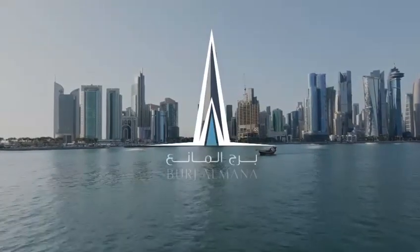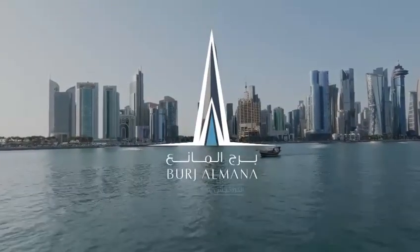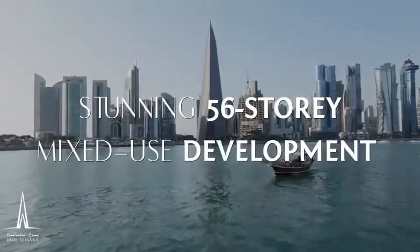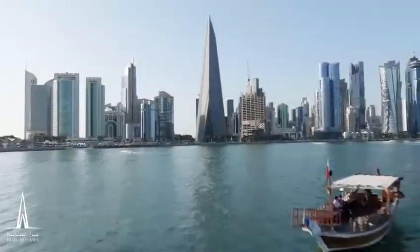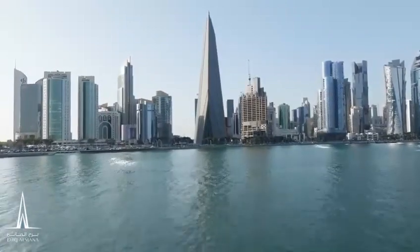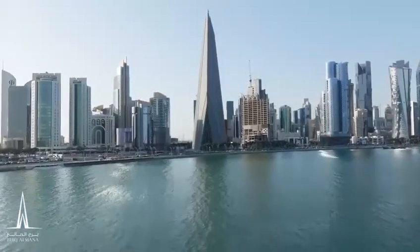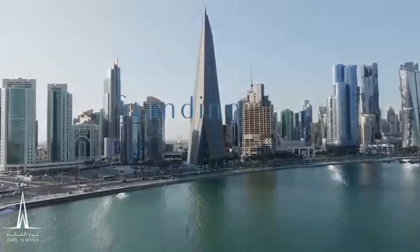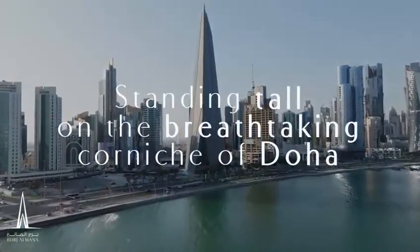Welcome to the heart of Doha, where architectural brilliance meets modern living. Introducing Burj Almana, the stunning 56-story mixed-use development — a true masterpiece that redefines luxury, convenience, and elegance. Behold the magnificence of this architectural marvel, standing tall on the breathtaking Corniche of Doha.